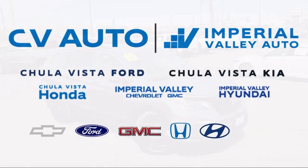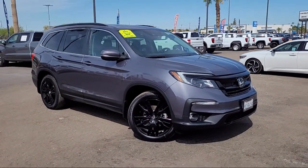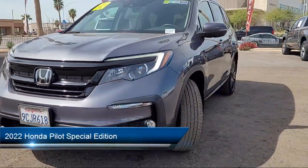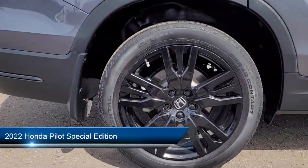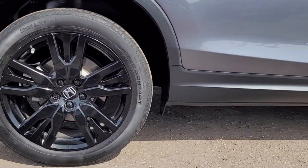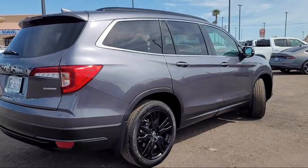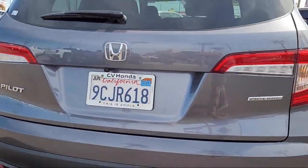Welcome to Imperial Valley Honda, and here is a look at one of our great vehicles for sale. It comes equipped with Homelink, third row seating, rear view camera, Apple CarPlay and Android Auto, alloy wheels, and auto high beam headlamp control.